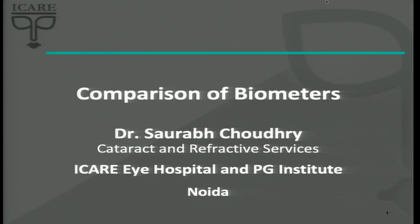Thank you Dr. Mohan for all the pearls. We move on to the next, which I think is the most important component that finally decides the results of cataract surgery — the biometer. We have Dr. Saurabh Chaudhary to share his experiences about biometers.